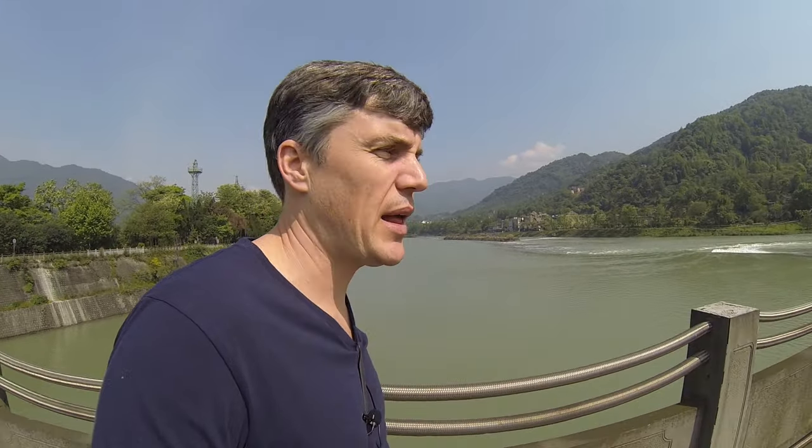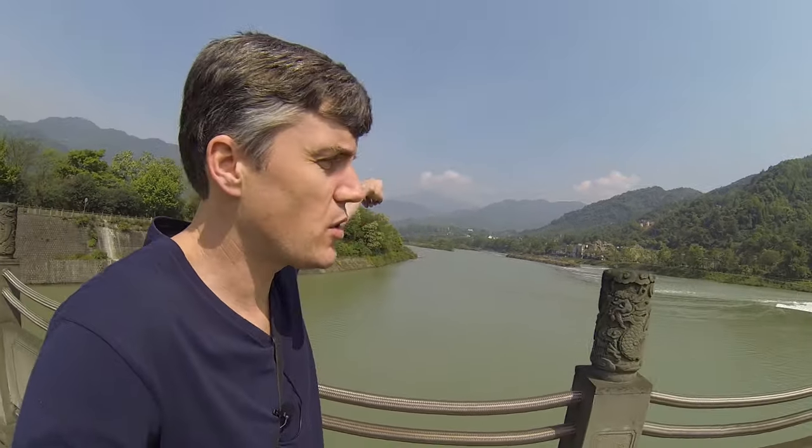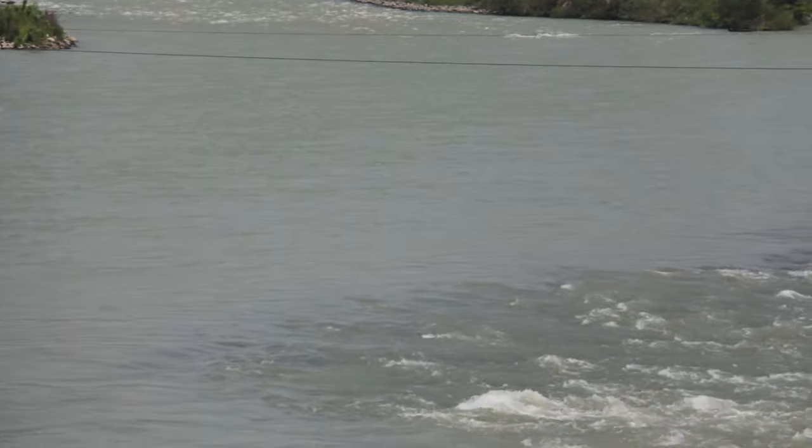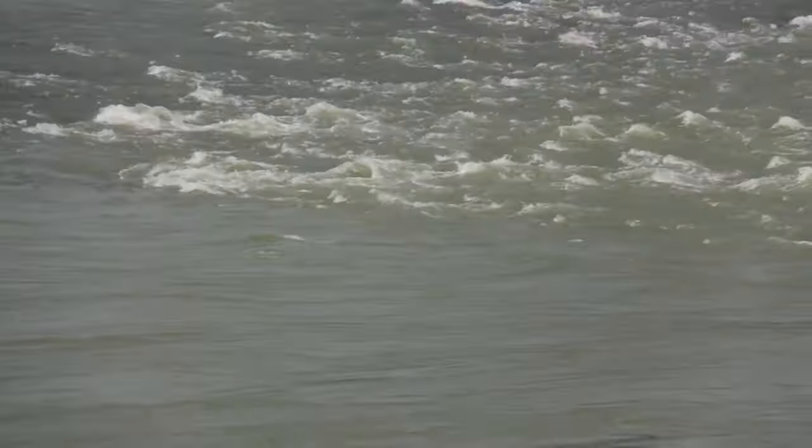I'm on the Minjiang, a 735 kilometer river. It starts way up in the Tibetan Plateau, somewhere up in the mountains over here. It comes down the Min Mountains, picks up some speed, and then hits the Sichuan Basin right around this area.